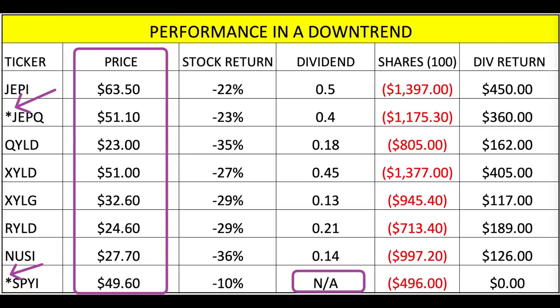The ones following the QQQ or anything tech-related take the biggest beating. For the dividend, this is a monthly dividend that changes every single month, so I took an average of the nine months to give the best estimate. Some pay higher than others, and it's important to know that these ETFs sell covered calls — that's how they're generating these dividends.